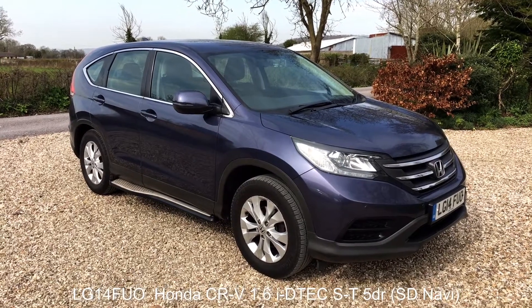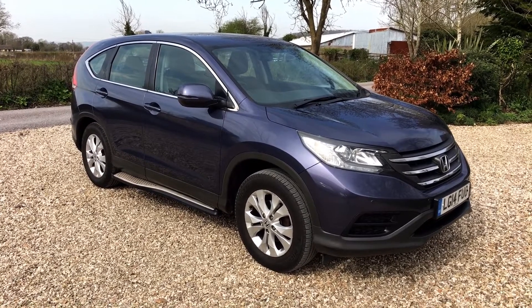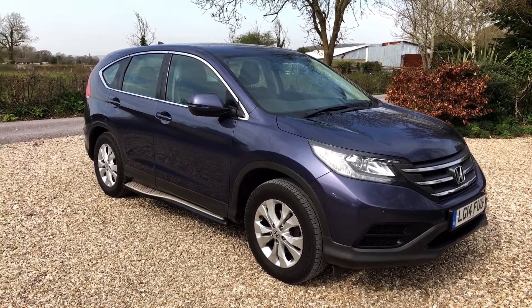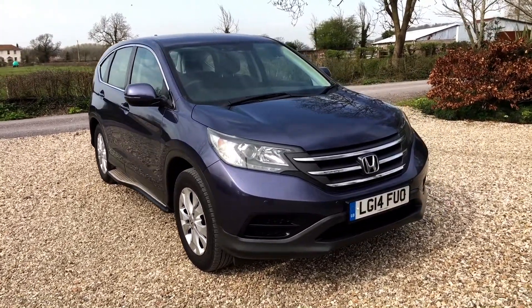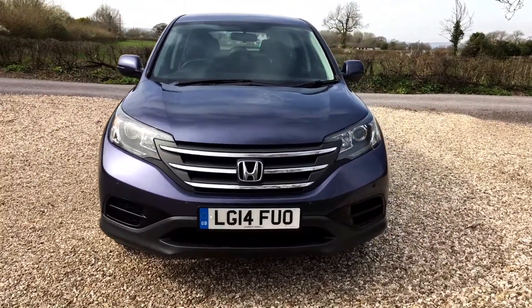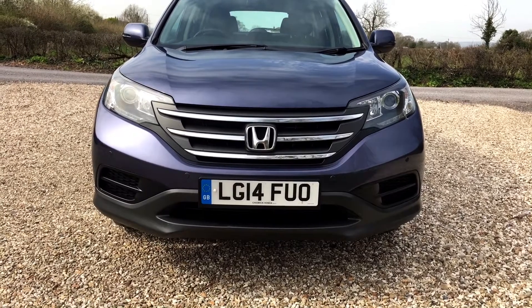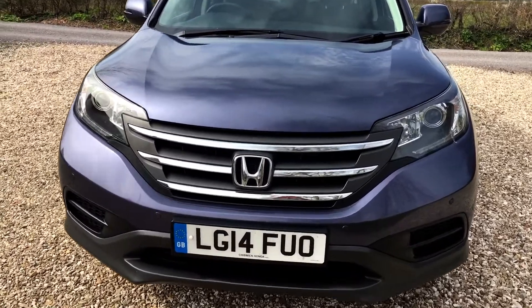This is a walk-around video for a Honda CR-V 1.6 ST diesel — the T stands for navigation. Finished in a lovely twilight blue with optional Honda sidesteps fitted. 46,900 miles recorded with a lovely history attached to the car. The car is in absolutely lovely condition, with just two marks of note. Front and back are fitted with parking sensors, which weren't standard on the car, so it's nice to see those fitted.